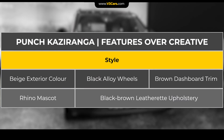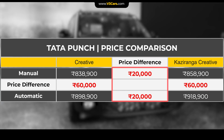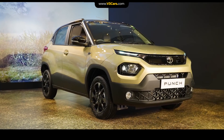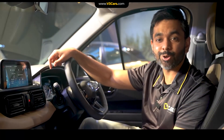According to our internal data, Punch Kaziranga Edition's incremental cost over the Creative variant is easily justified. However, the Creative variant's pricing is not very attractive, and stretching the budget for the Kaziranga over it doesn't make a strong case for itself. Now let's see the details of the Nexon Kaziranga Edition.